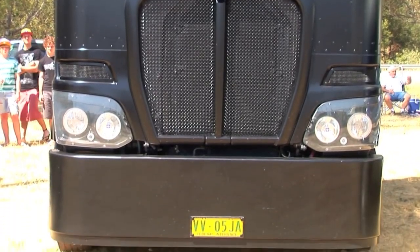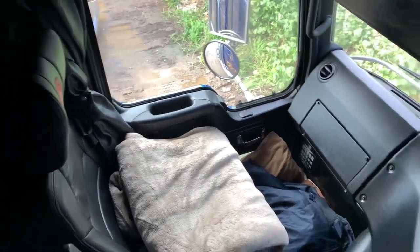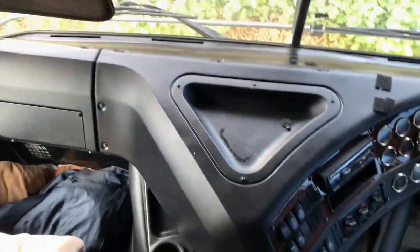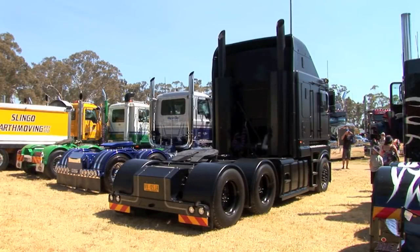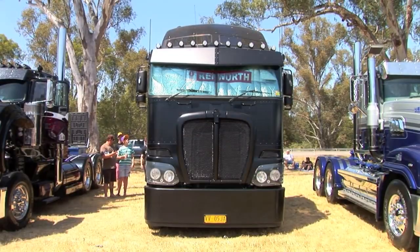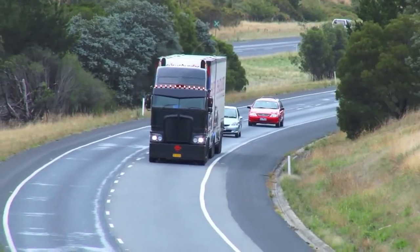This powerful engine is paired with a 12-speed automated transmission that provides smooth and efficient shifting. The K200's exterior is sleek and modern, with a distinctive grille and headlight design that gives it a unique look. The cab is spacious and comfortable, with ample room for the driver and passengers. The seats are supportive and adjustable, and the cab is well-insulated to reduce road noise. The dashboard is easy to navigate, with a large display that provides all the necessary information.